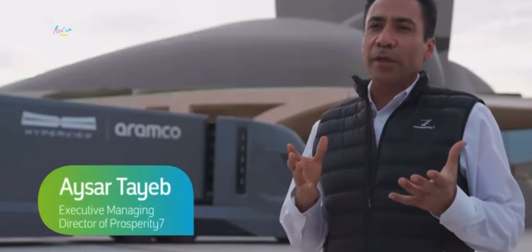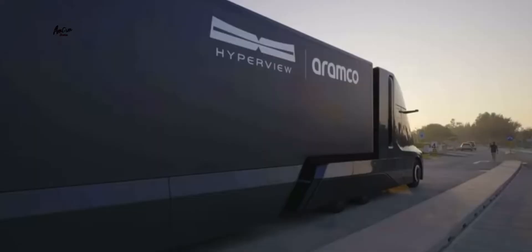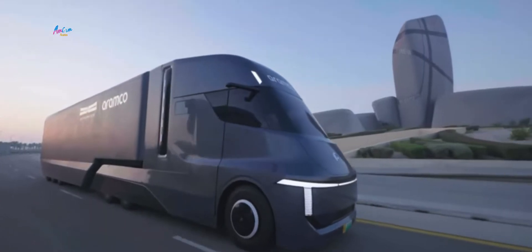Hyperview truck is a very unique development. It aims to address the future of heavy-duty trucking. Today, carbon emissions from heavy-duty trucking make about 25% of total mobility emissions.